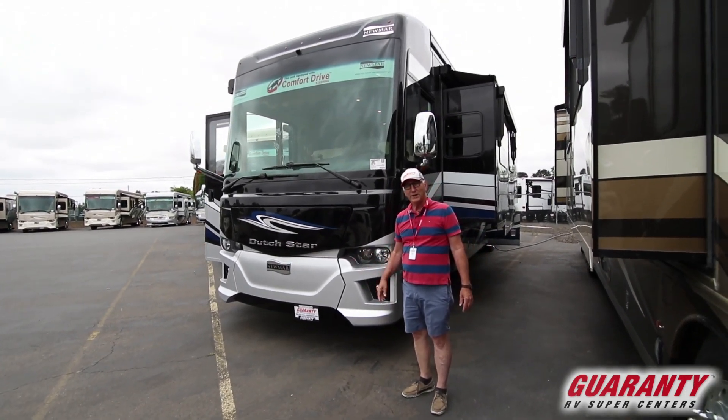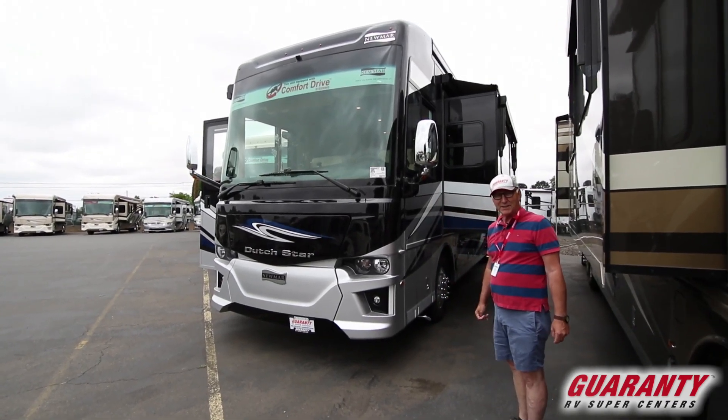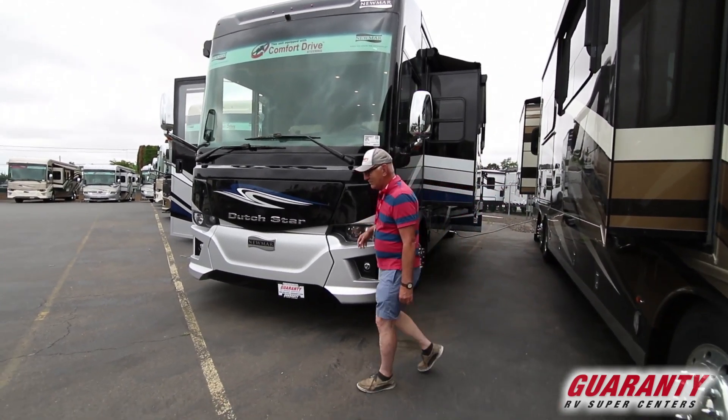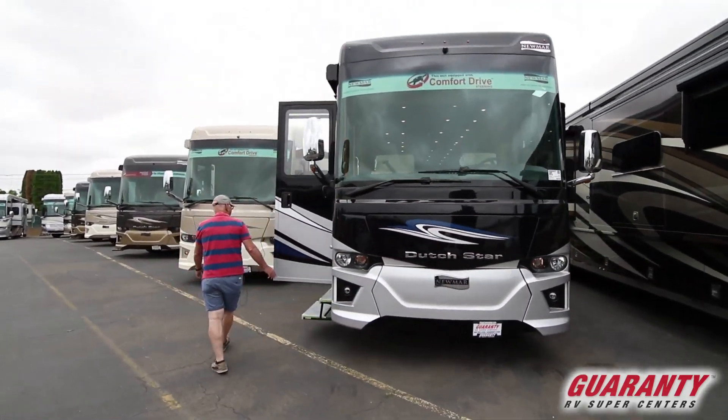As you go around, I'd like you to see the outside colors — kind of a mixture of blues, grays, and blacks, but just a very vibrant look, much different than many coaches. So as we go around the sides here, this is the 3717 Dutch Star.